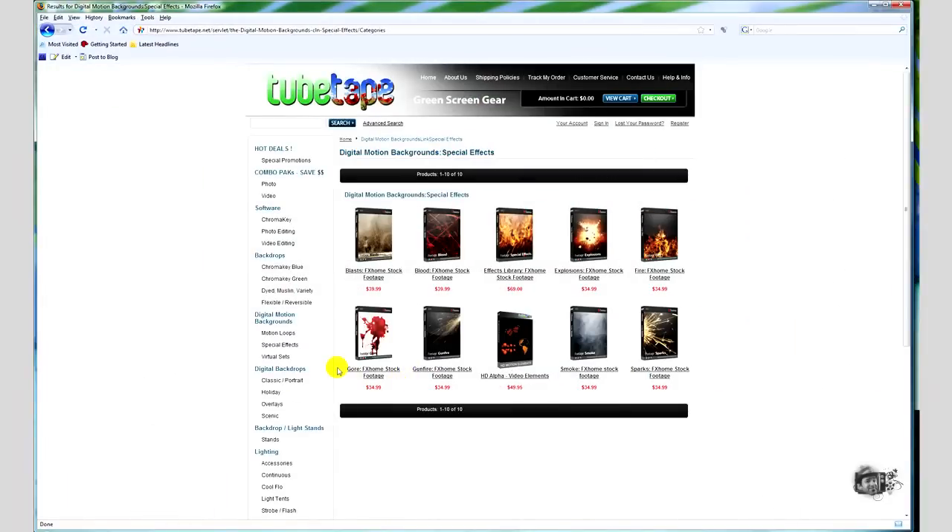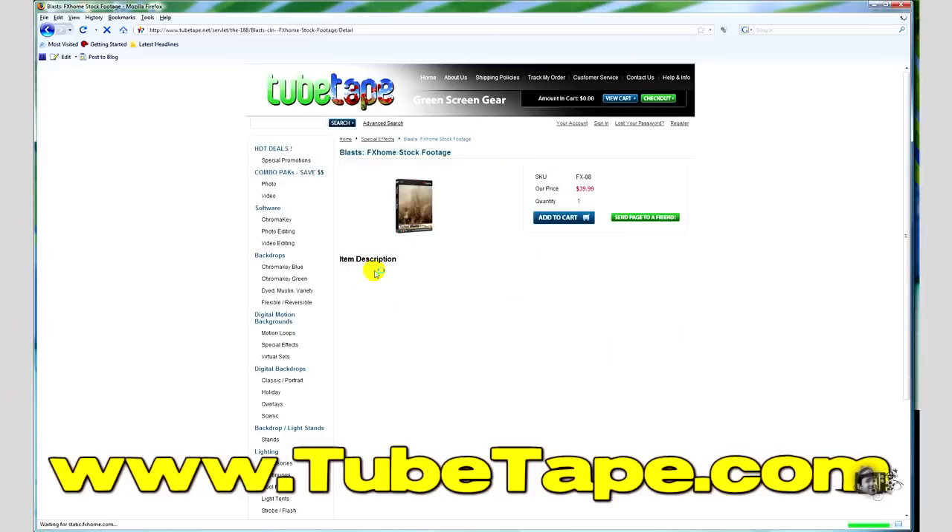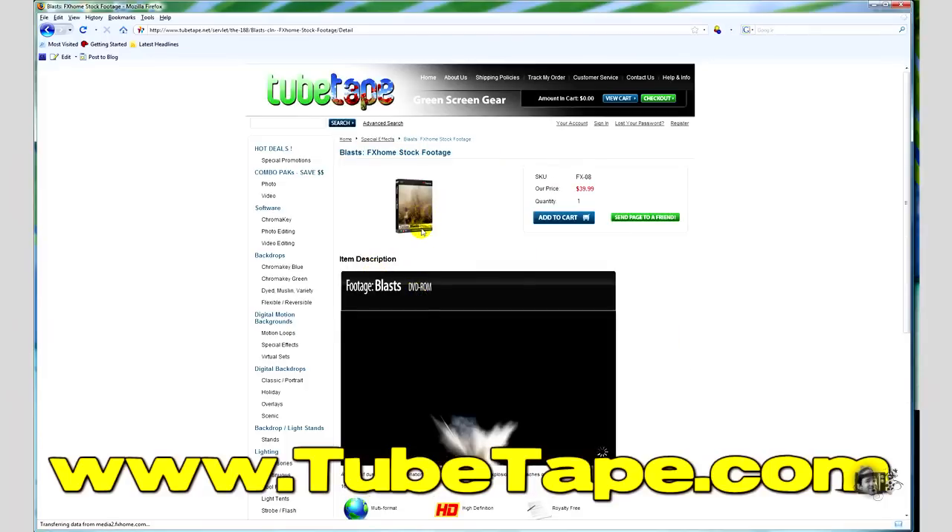All nine volumes in this series are available at TubeTape.com. And while you're over there, you might want to take a second look at Vision Lab or Effects Lab for special effects too.